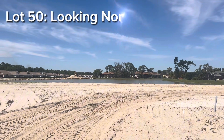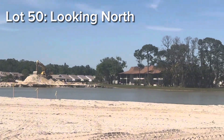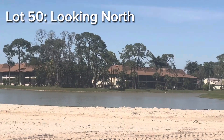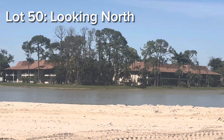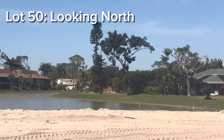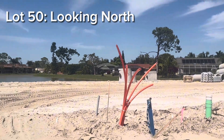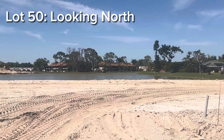Here I am in front of Lot 50. You have a larger basin of water here for sure. This would be kind of dead straight on Lot 50.